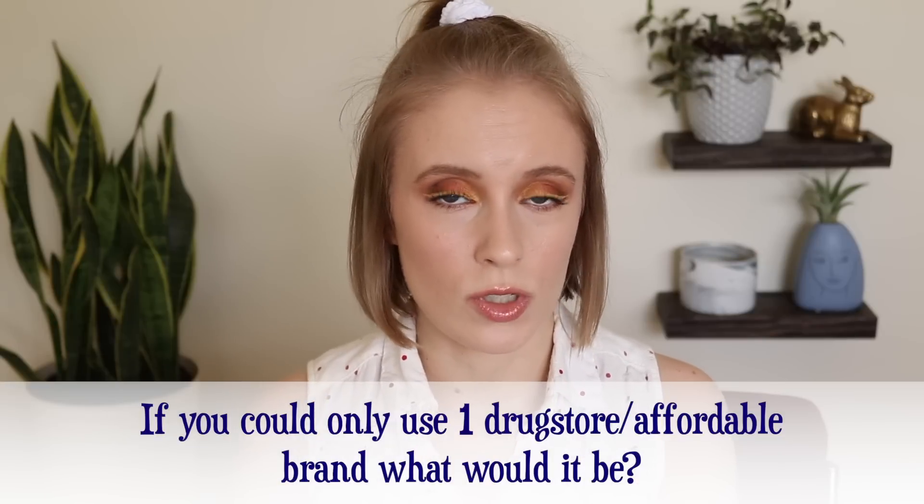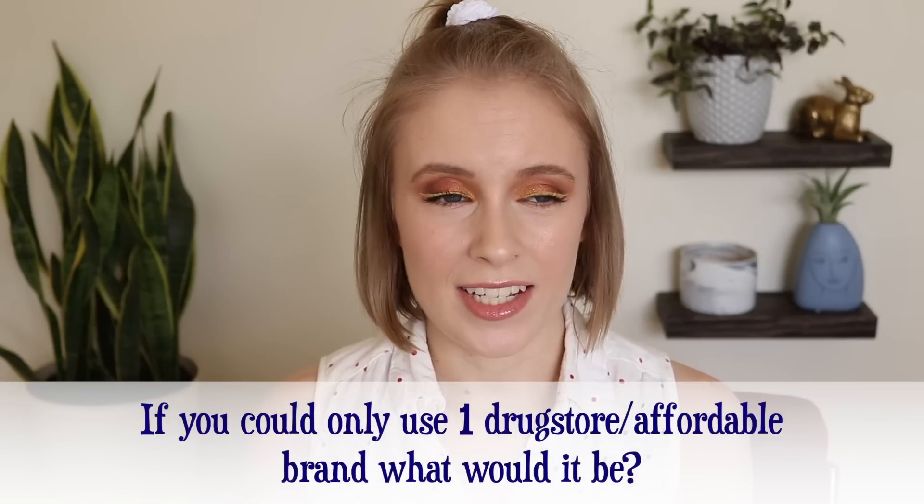There are 14 questions in this tag, all about drugstore products, so I'm just going to dive right into it. The first question is: if you could only use one drugstore slash affordable brand, what would it be? This is kind of a hard question because I feel like with every brand, no matter how much I love it, there's one area or category where I can't seem to find a product that works for me. My gut instinct was e.l.f., and I think that's the one I'm going to go with. The reason I'm a little on the fence is just because they don't have a foundation that I like — their main one is the Flawless Finish Foundation and I just don't like it.